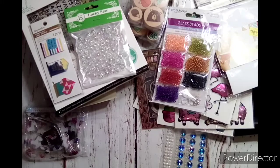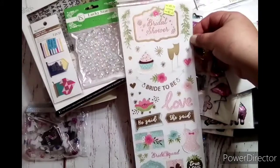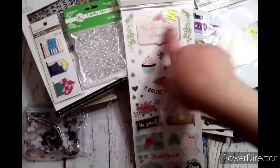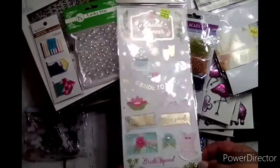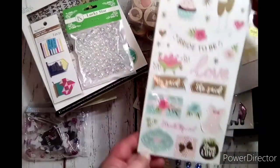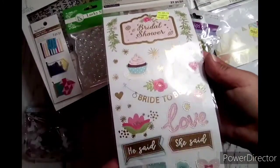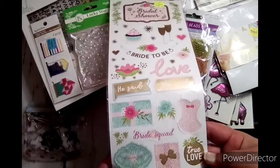These are bridal stickers — they're really pretty. I could use them without the bridal-specific words like 'bride squad' or 'bride to be' — just cover those up and the rest could be used for other projects. I can see a collection in my head. There are 31-piece stickers for collections — a little cupcake, a little dress, little gifts. I love those — super cute.